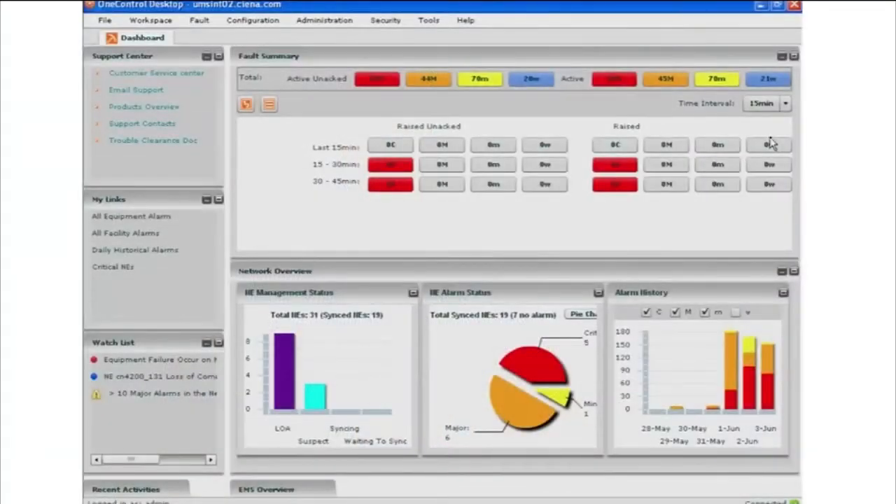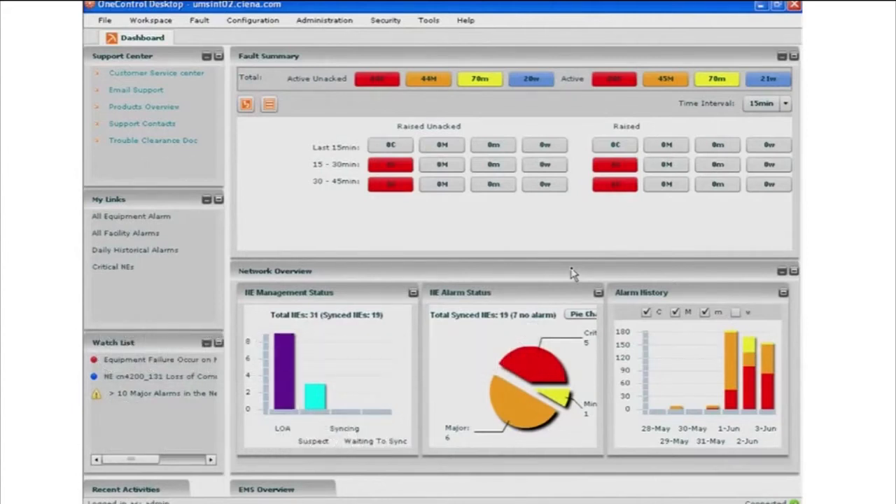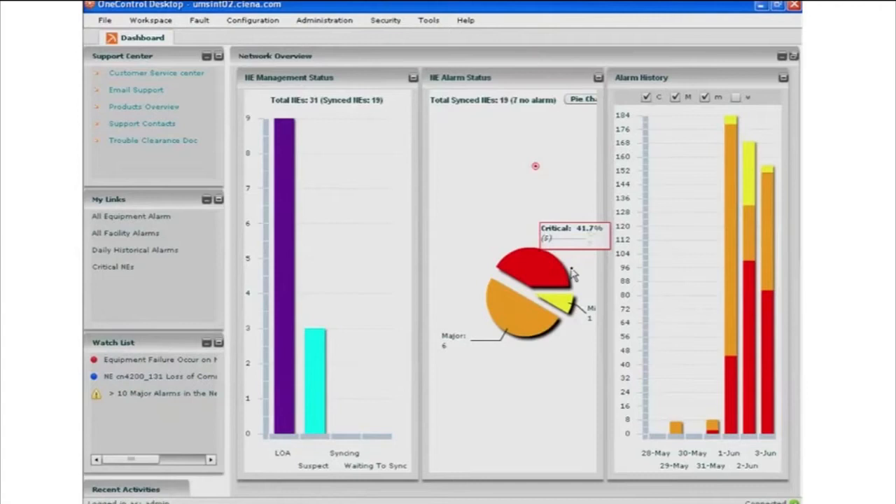This allows our customers to only get the data that they're interested in rather than having to data mine for specific data. The idea of these summary and overview areas is to provide high-level data about what's happening in the network, while allowing the customer to get to the more detailed data very rapidly.